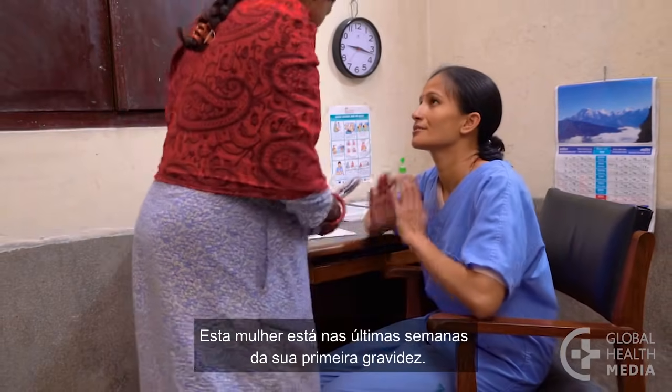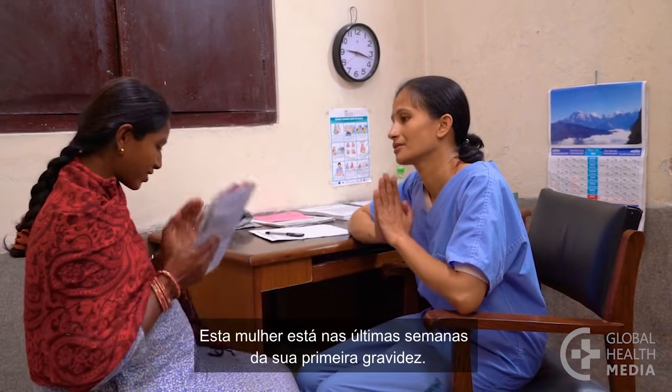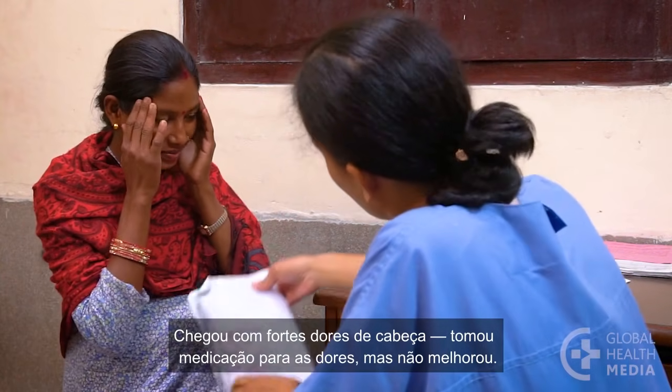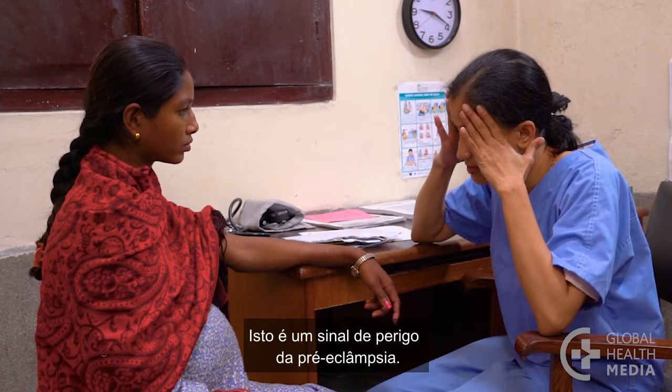This woman is in her last few weeks of her first pregnancy. She is here with a severe headache that hasn't gotten better with pain medicine. This is a dangerous sign for pre-eclampsia.